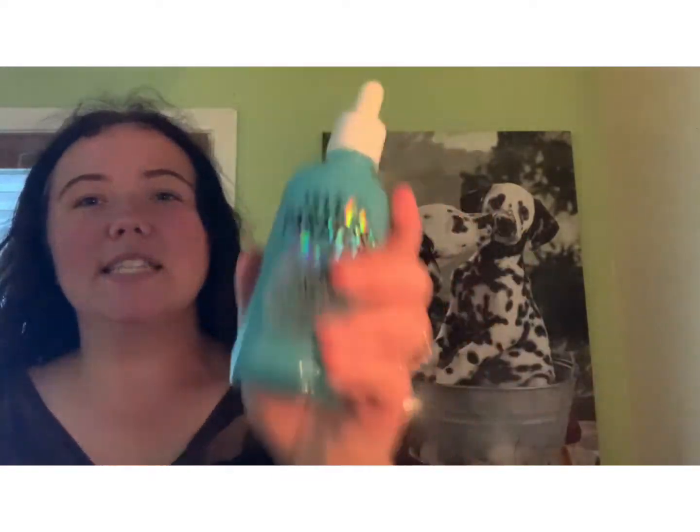The next product I got is from Isle of Paradise — it's the High Glow Body Hyaluronic Acid Self Tan Serum. I am so excited; this is the product I got to choose. In Boxycharm, you get to choose one product a month. There's going to be a full video demo and review on this coming up in the next couple of weeks because summer is right around the corner. I just got a new bathing suit and I'm going to take some cute pictures. This is $35 and it's a brand new launch.